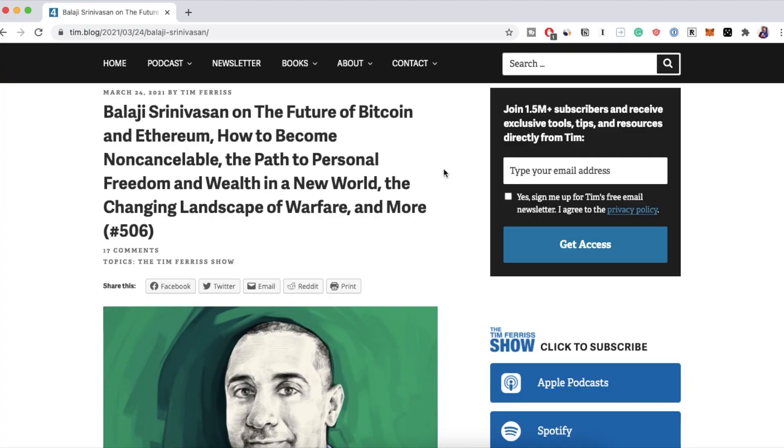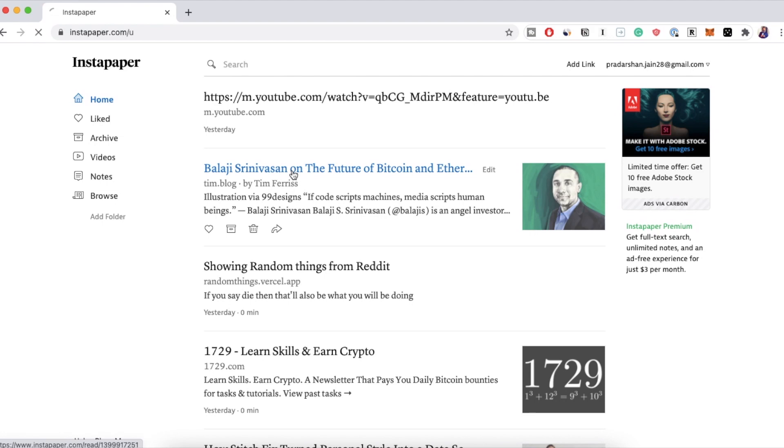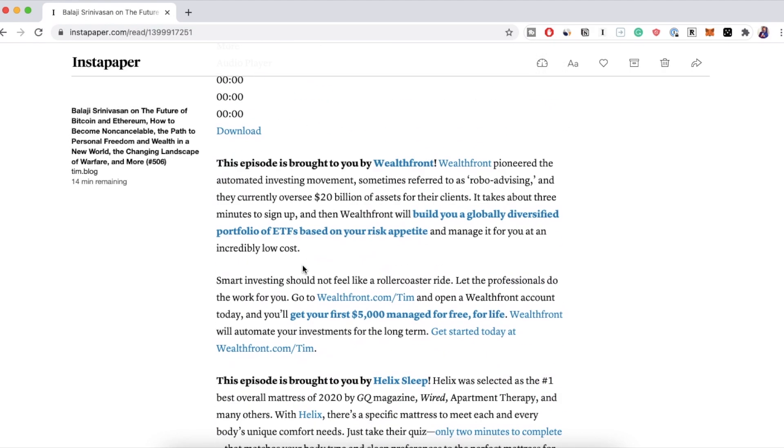Let's talk about how Instapaper works. Let's say you came across an interesting blog and you don't have time to read it. All you gotta do is go to this extension and click on it — it'll save and you can read it later. I do this throughout the week and whenever I get some time or during weekends, I go through Instapaper and read them all. The best part is that it's plain, simple, and ad-free.